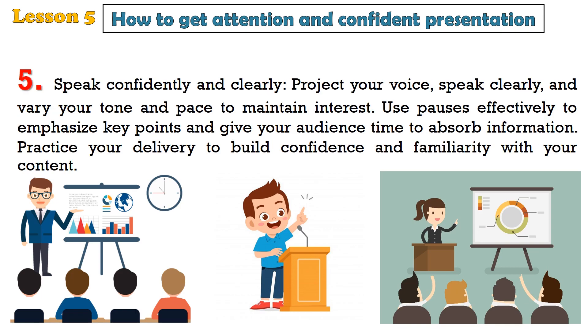5. Speak confidently and clearly. Project your voice, speak clearly, and vary your tone and pace to maintain interest. Use pauses effectively to emphasize key points and give your audience time to absorb information. Practice your delivery to build confidence and familiarity with your content.